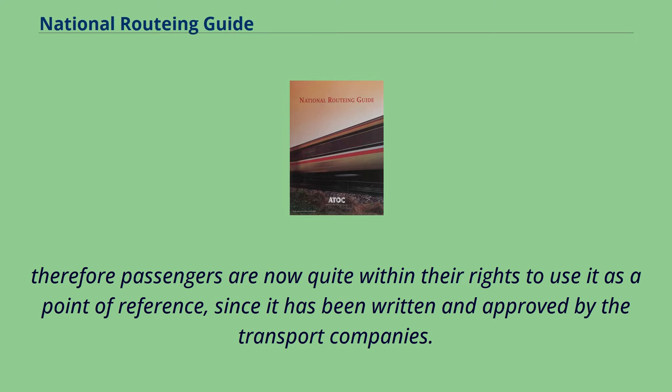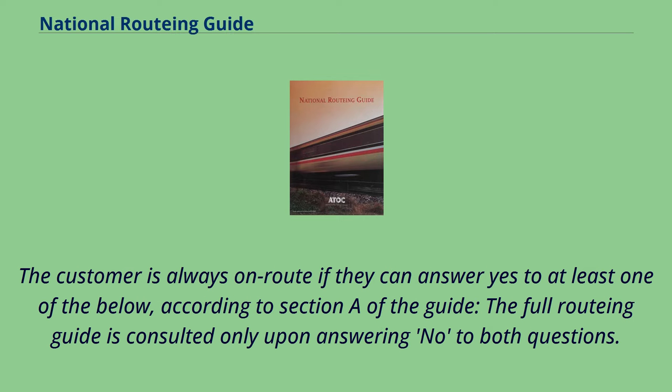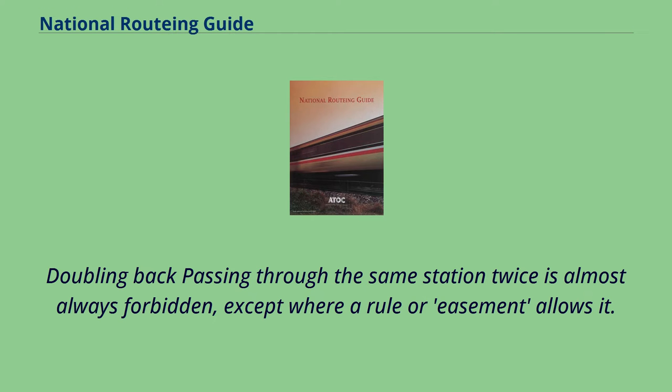Passengers are now quite within their rights to use it as a point of reference, since it has been written and approved by the transport companies. The primary concern of those travelling is staying on a route acceptable for the ticket they have purchased. The customer is always on route if they can answer yes to at least one of the criteria below, according to Section A of the guide; the full routing guide is consulted only upon answering no to both questions. This can occur when the customer wishes or needs to change train several times, either with a view to travelling on a particular line, or because of a desire to break a journey at a given station not directly on the expected route.